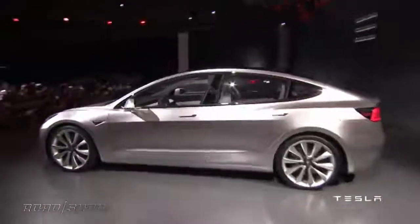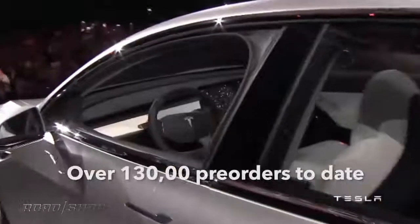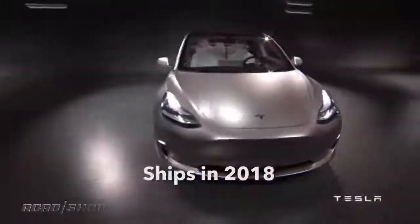I'm curious to see how it actually is on the road — we only got a really brief ride but it felt pretty nice. I think if you pre-ordered the car you've got to be pretty excited. Right now we've got over 130,000 pre-orders, and we're looking well into 2018 before these cars start to ship. A pretty exciting night here in Los Angeles at Tesla HQ.